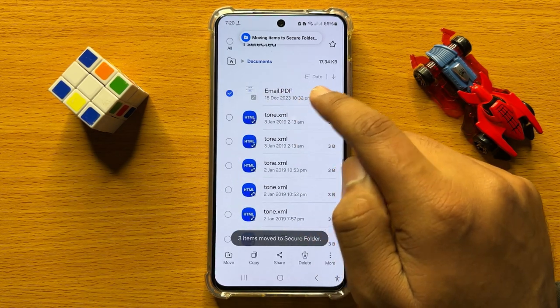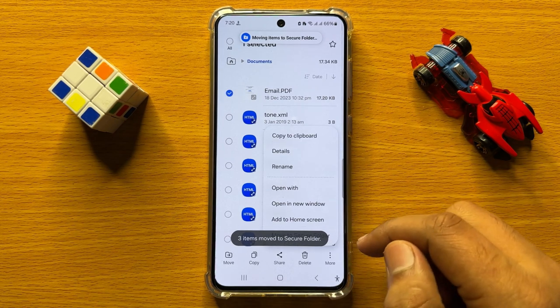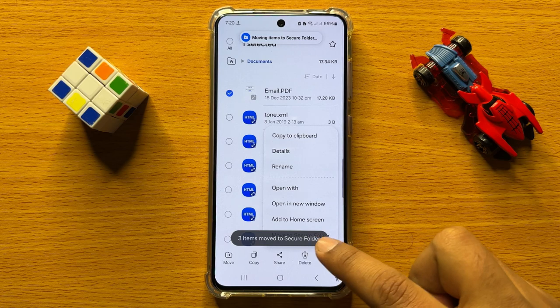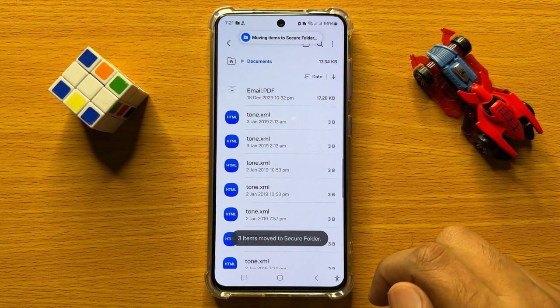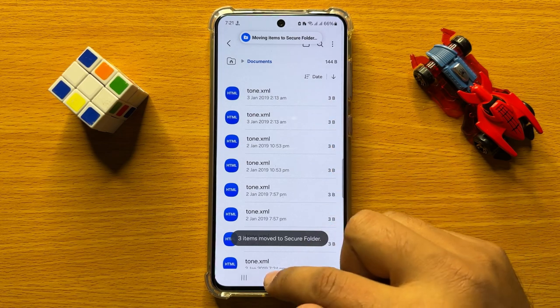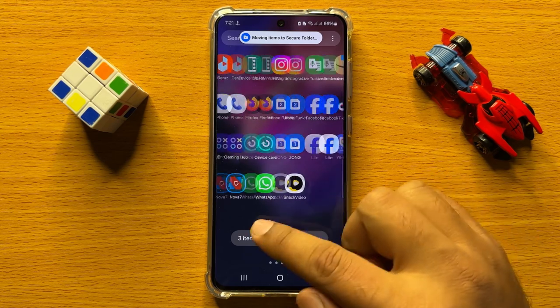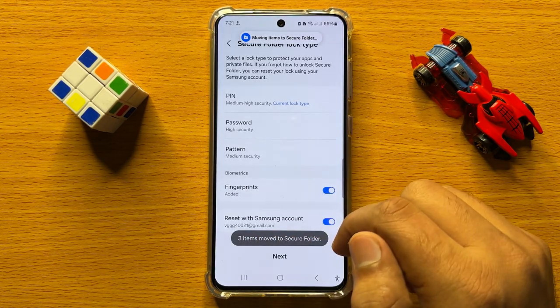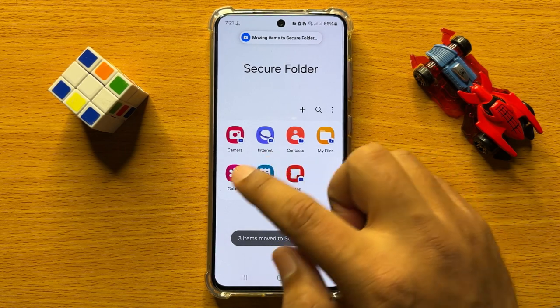From the My Files app, to move a document to the Secure Folder, select the document, click on the more icon option, and then click on 'Move to Secure Folder.' After a few seconds, it will be moved to the Secure Folder.